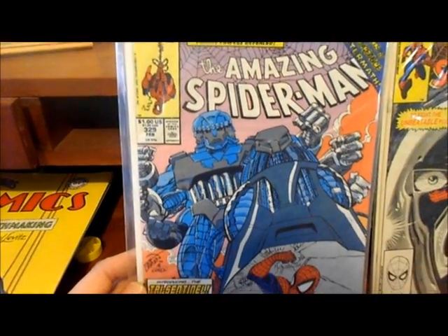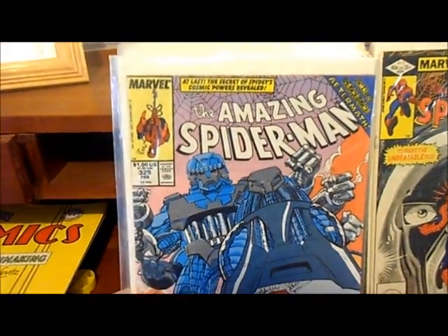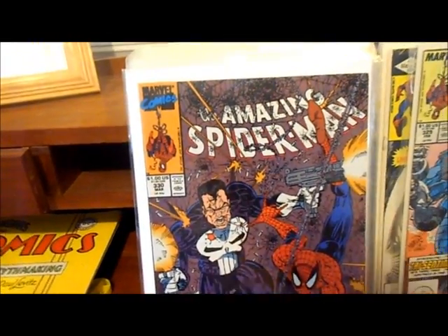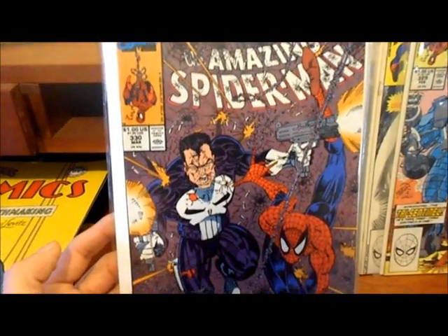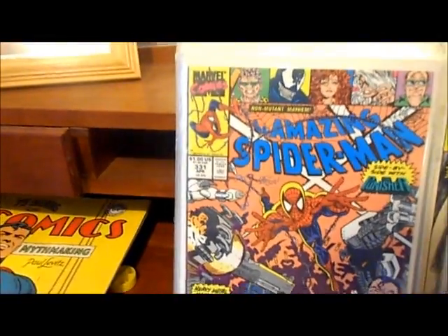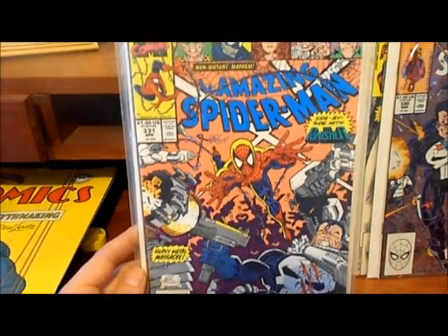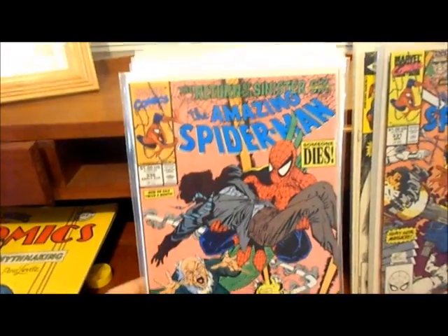When I say hard to find, I mean hard to find at a good price — you can find one but the price is the issue. Number 329 is a pretty cool book. Here's number 330. I'll try to post a checklist of the Spider-Man books I need at the end of my video — if any of you have any and want to trade, let me know. Amazing Spider-Man number 331 and number 336.